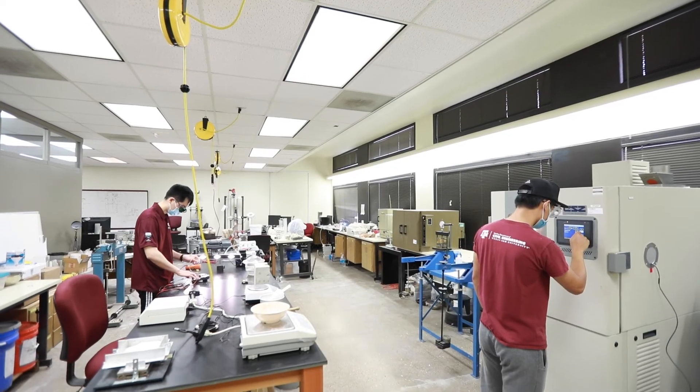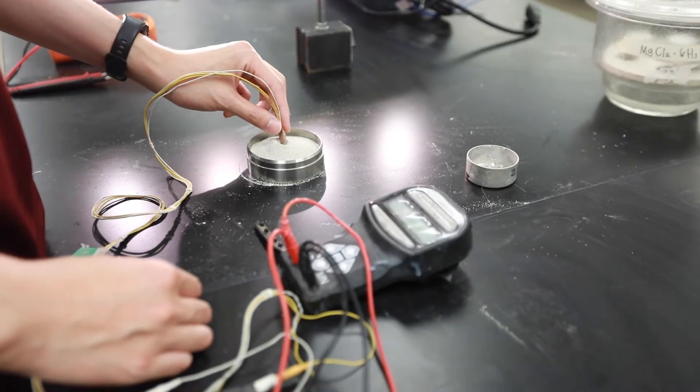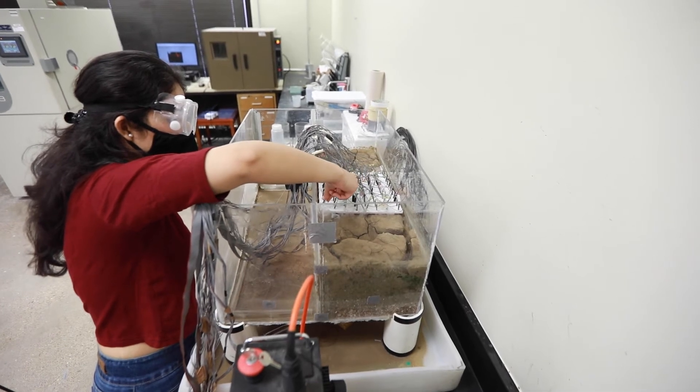At the Advanced Geomechanics Laboratory, we study soils and rocks subjected to complex and extreme environmental conditions. This research is crucial, especially as climate change threatens coastlines with increased erosion.